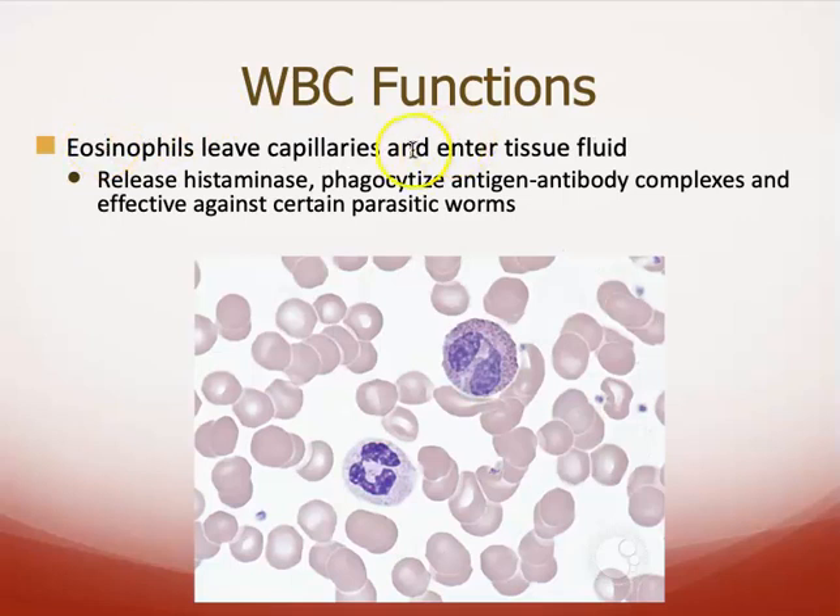Eosinophils also enter the interstitial fluid. They release histaminase — the '-ase' indicates it is an enzyme that breaks down histamine — so it helps control the actions of the basophils. They also phagocytize, meaning they gobble up antigen-antibody complexes. Immune cells produce antibodies against bacteria, viruses, and other things, and eosinophils gobble up anything caught by antibodies. They're also effective against certain parasitic worms — all these little eosinophils gang up on a parasitic worm, almost like ants attacking a larger thing.